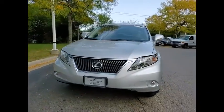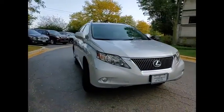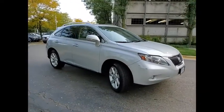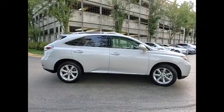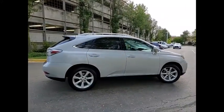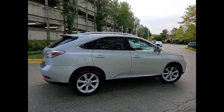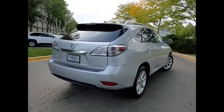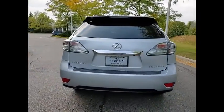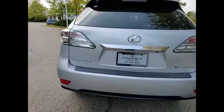We are pleased to show you the 2010 RX350. The RX350 offers a driver-inspired design and intuitive technology that puts you in total control of your interior. Paired with a spacious cargo area and a powerful V6 engine, the RX350 continues to offer the best combination of powerful performance and interior luxury in its class.